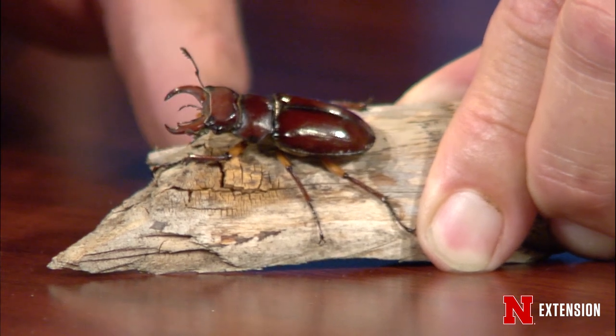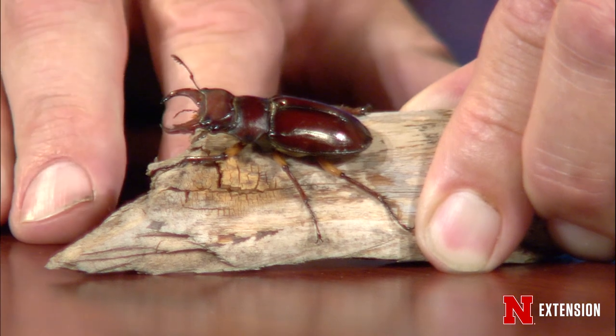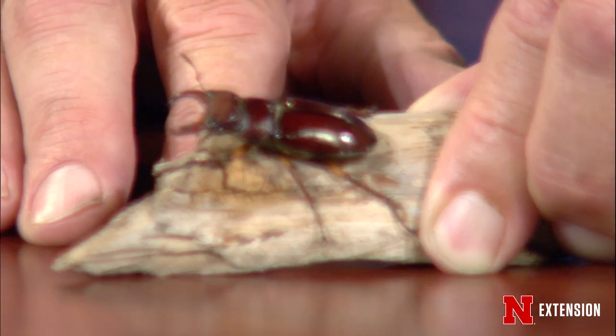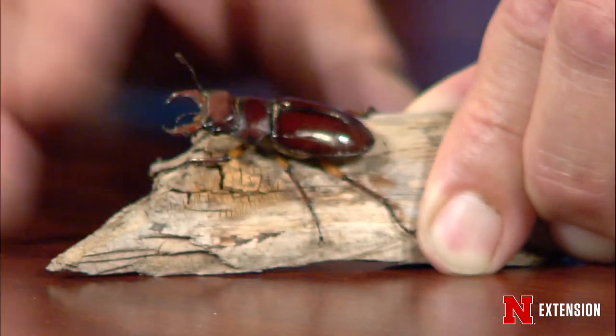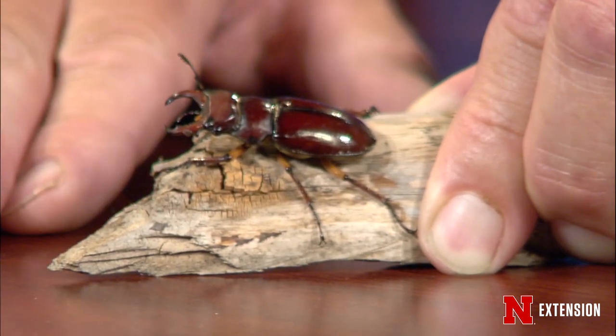He emerges, gets up on a log — they reproduce in rotting wood. He just sits there and waits for another male or a female. If another male comes along, they get in a big fight with these big mandibles. The loser leaves, the winner gets to mate with the female, and she'll lay her eggs in rotten wood. Then larvae that look like white grubs develop in the rotting wood for up to two to three years, and then an adult comes out. It's a really neat life cycle — a very beneficial, recycling insect.